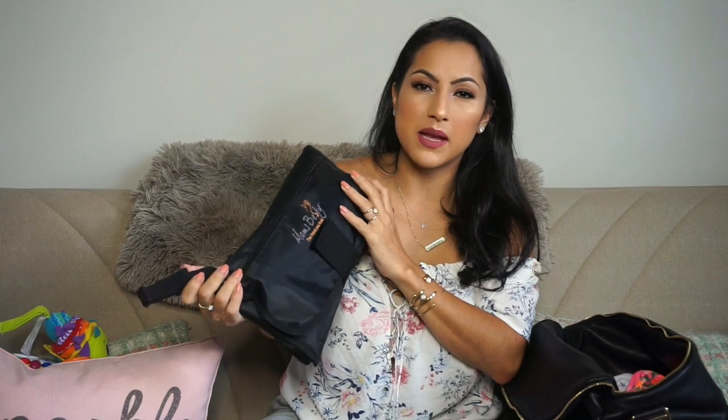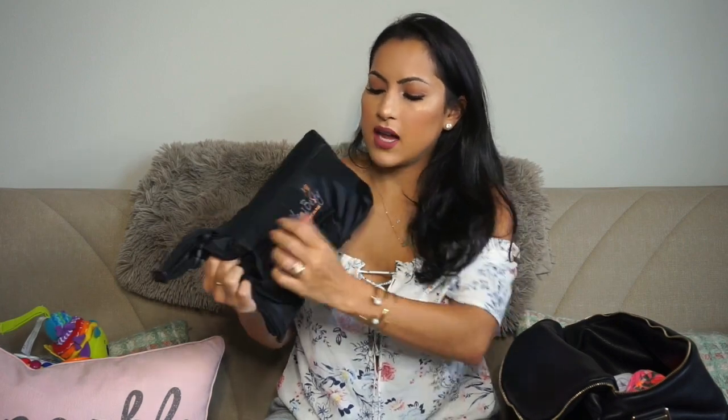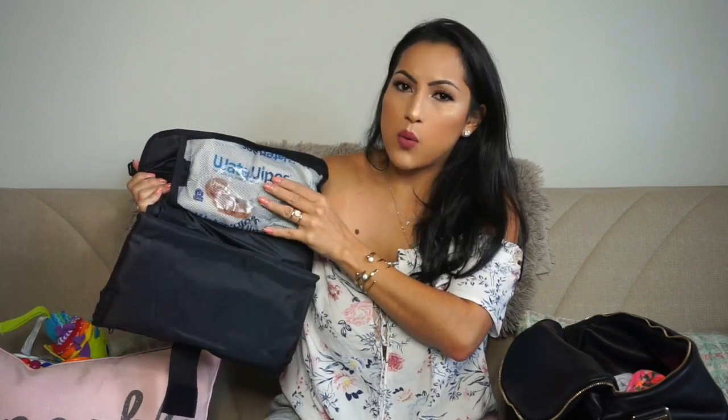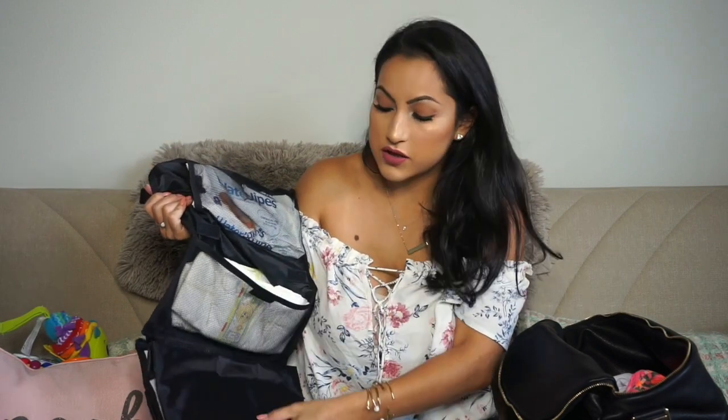Next thing I have is this little changing pad. I have some butt cream in this pocket, then I have wipes — I use Water Wipes. And I have diapers; we use Pampers. I try to keep four in there because you never know with Penelope.